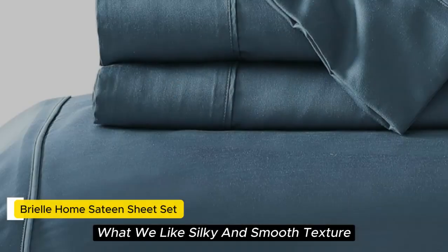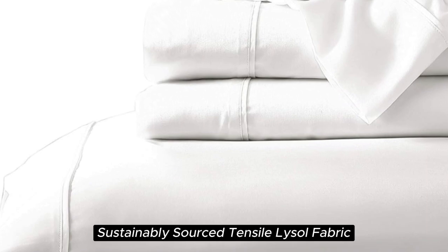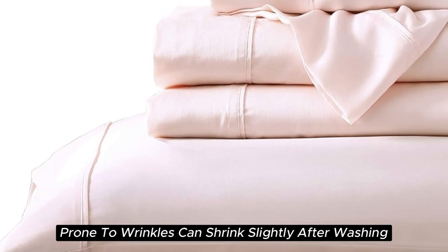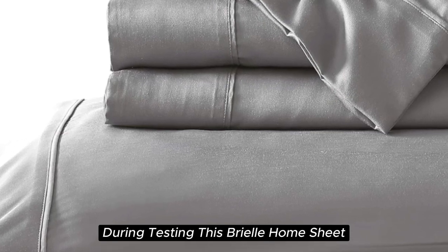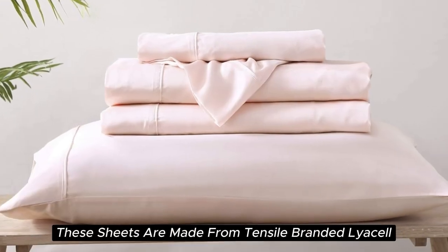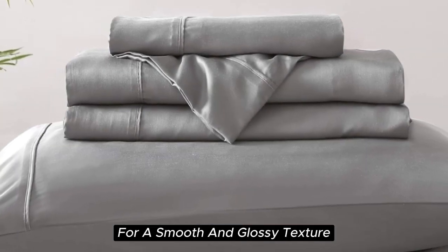Number 5. What we like: silky and smooth texture, lightweight and breathable, sustainably sourced Tencel Lyocell fabric, visible shine. What we don't like: prone to wrinkles, can shrink slightly after washing. With a softness we felt right out of the package during testing, this Brielle Home sheet set offers a luxurious sleeping experience at a lower price than pure silk. These sheets are made from Tencel-branded Lyocell, a wood-based fiber, and constructed with a sateen weave for a smooth and glossy texture.